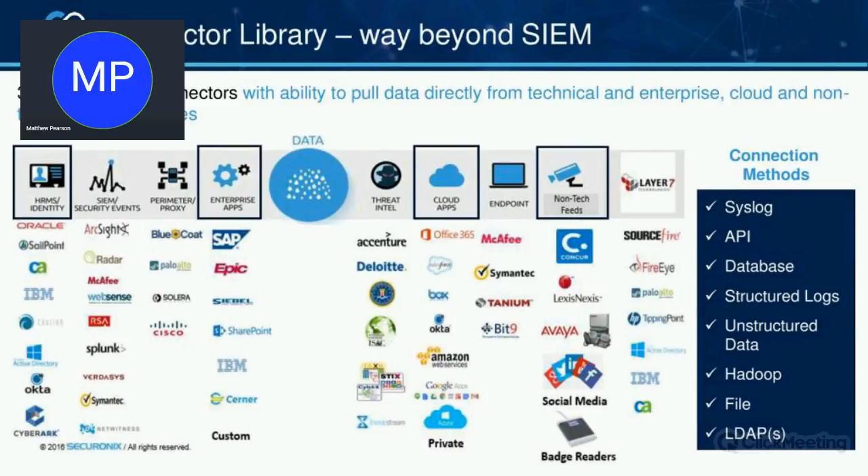Another thing to be aware of: building a connector within a SIEM system is very difficult. You have to write a lot of code and it can take quite some time. We built a GUI system for adding connectors, so for custom applications into our system, you can do that within 20 or 30 minutes. A lot of our customers are using Secure Onyx purely because it's much easier to connect into the data sources they want to add into their system.